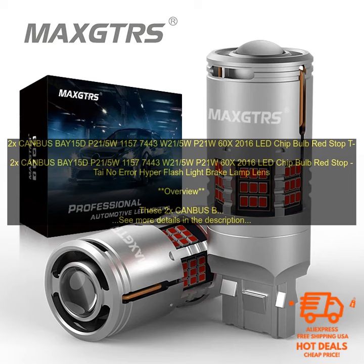Verdict. Overall, these 2X CANBUS BAY15D P21/5W 1157 7443 W21/5W P21W 60X 2016 LED Chip Bulb Red Stop No Error Hyper Flash Light Brake Lamp Lens are a great option for those looking to upgrade their car's lighting. They're made with high-quality components and produce a bright, clear light that's perfect for seeing at night. Plus, they come with a built-in CANBUS chip that prevents error codes from appearing on your car's dashboard. If you're looking for a quality LED bulb upgrade, these are definitely worth considering.